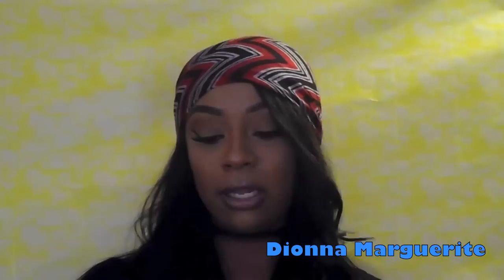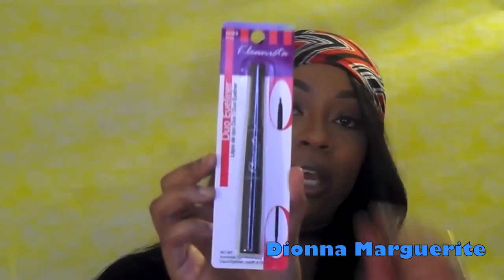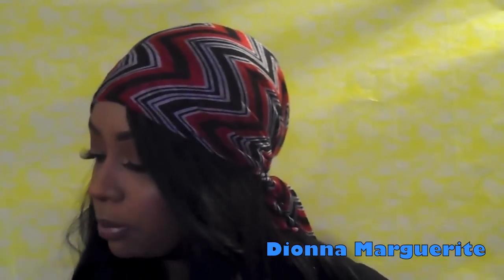The next item is from Cleanista — it's an eyeliner duo in black. You get a thicker end and then a super skinny end so you can get those wings super crisp.